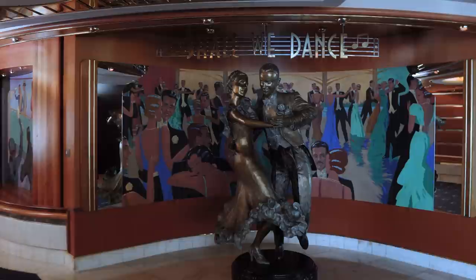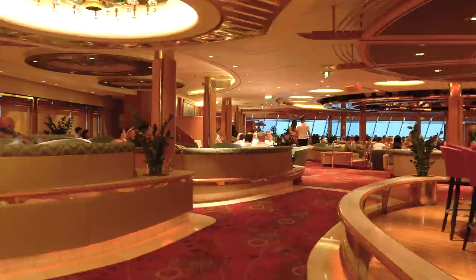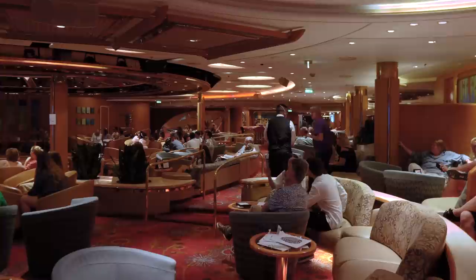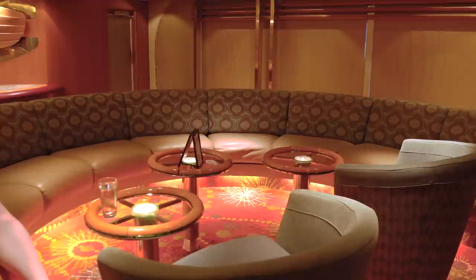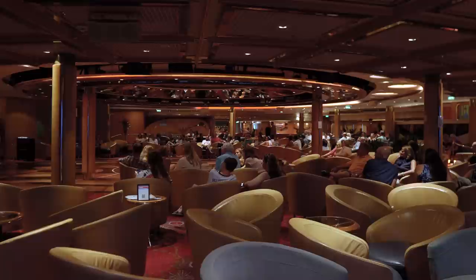The Shall We Dance Lounge is another kind of venue you don't see on the bigger ships. It's a general-purpose lounge spot with dancing space, bars, and seating. If you're familiar with newer Royal Caribbean ships, it's somewhat like a Star Lounge or Boleros. It's multi-purpose, used for different events throughout the day, and has a lot of seating. You can find live musical performances and fun game shows performed here.